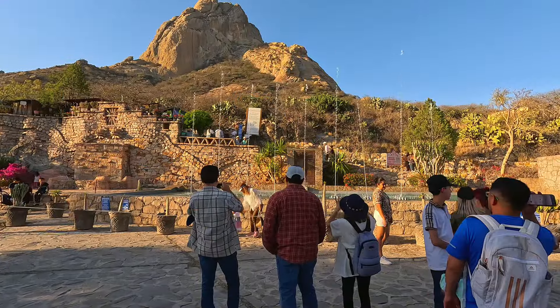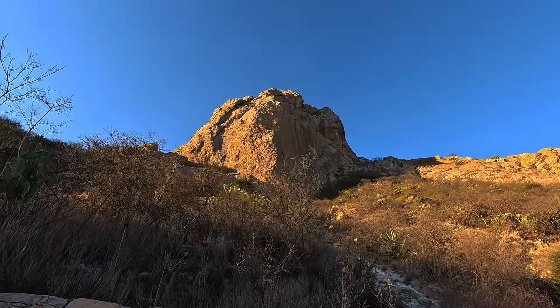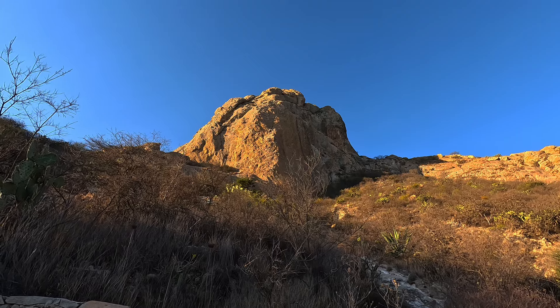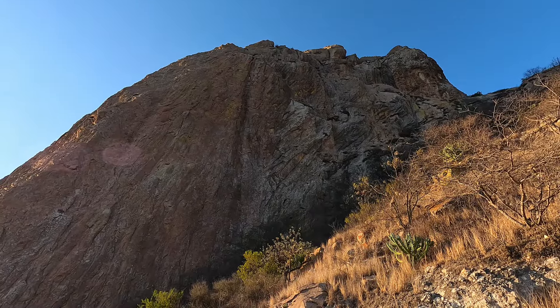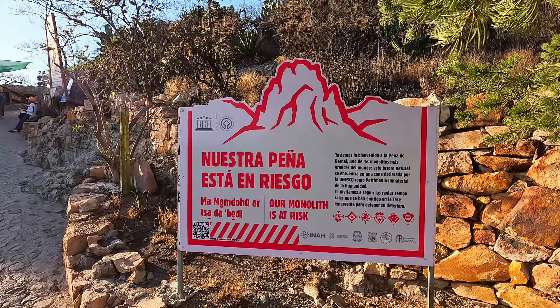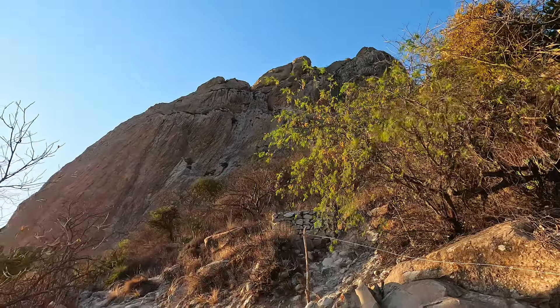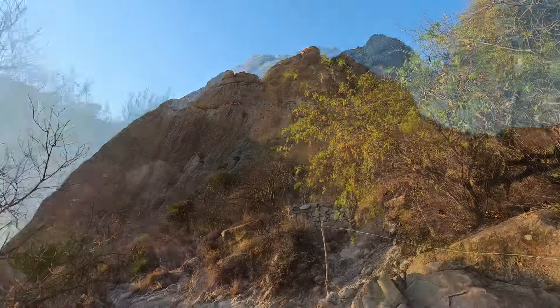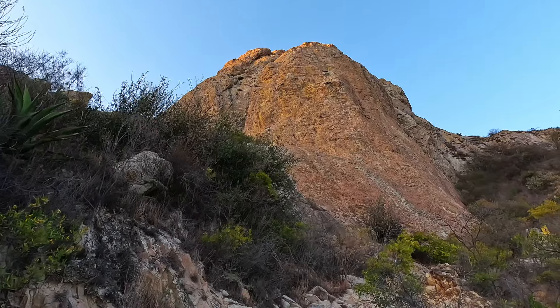By definition, a natural monolith is a geologic feature made up of a single rock or stone. Other examples of monoliths include Devil's Tower in Wyoming, Ayers Rock in Australia, and the Rock of Gibraltar. A recent scientific article says that the Peña de Bernal rises 1,421 feet from its base, which would make it the tallest freestanding rock in the world — 23 feet taller than the Rock of Gibraltar.